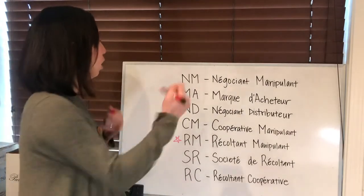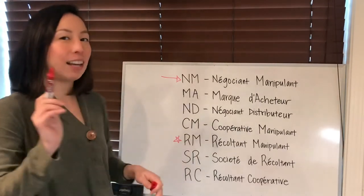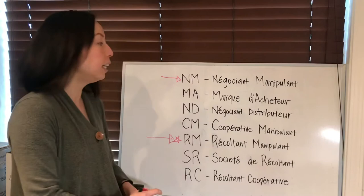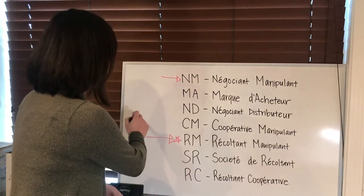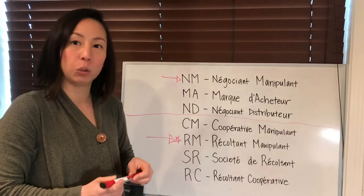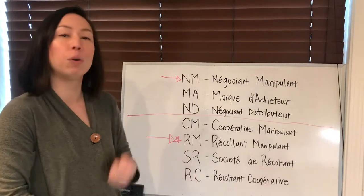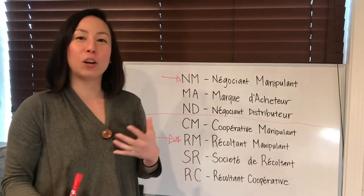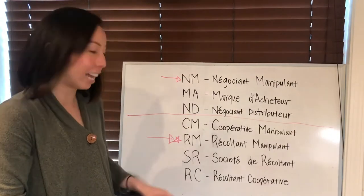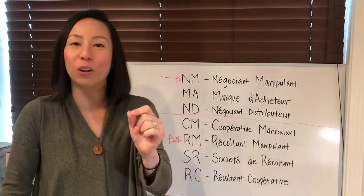The two most important ones you are most likely to encounter are NM, which covers most of the big brands, and RM, the grower-producer, which is what you look for if you want to get geeky. You can break it down simply: everything from NM upward is big production, usually lots of money and big brands. Everything from CM downward represents smaller producers and growers. So if you like to support little mom-and-pop places and individual grower-producers, look for wines with those labels.